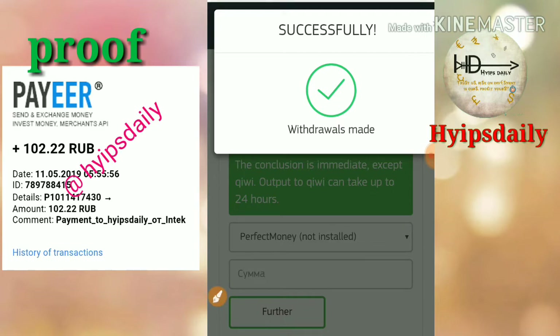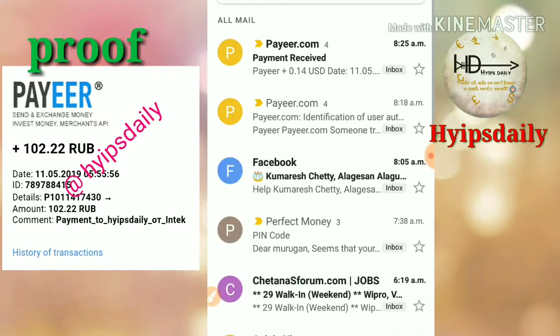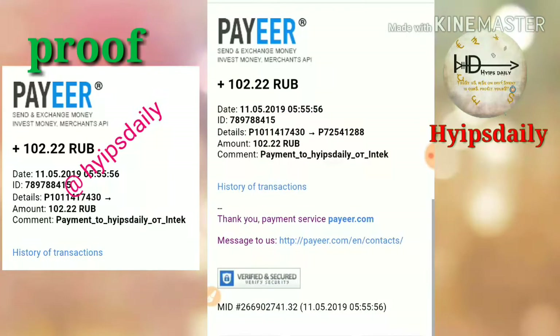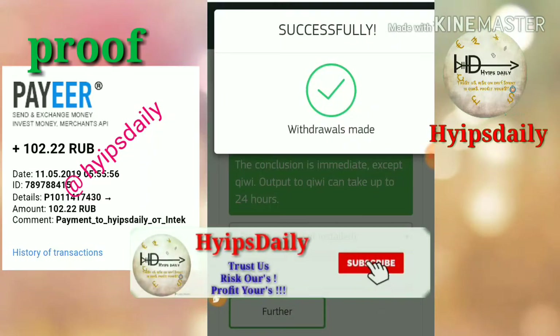I'd like to show you the confirmation in my email too. Just now I received an email showing that I have received 102.22 rubles from intec.club. Here we have seen a live withdrawal proof.